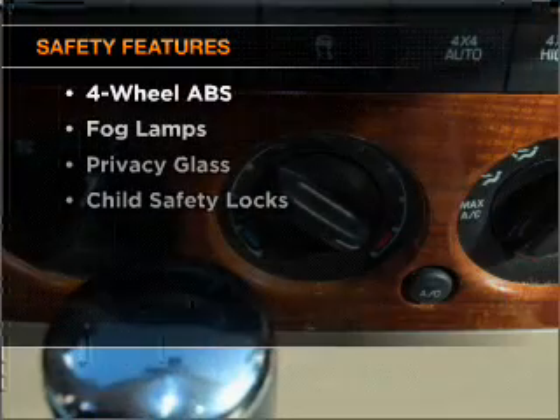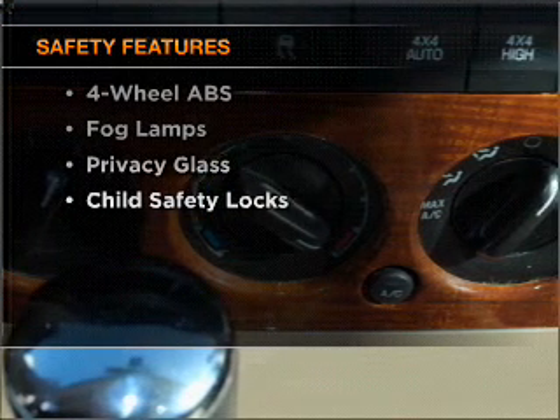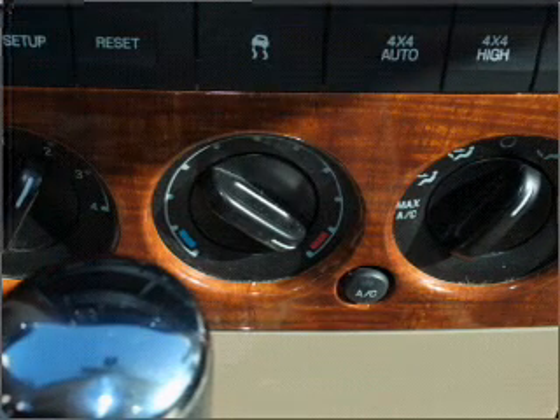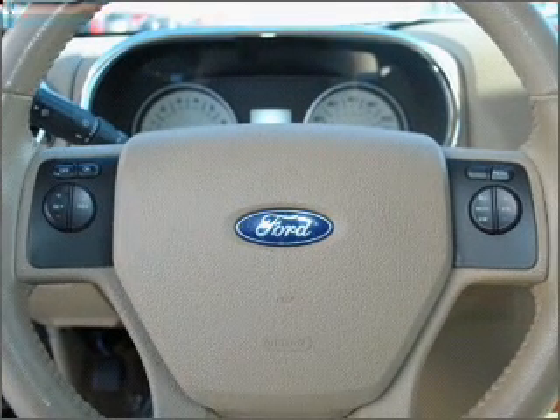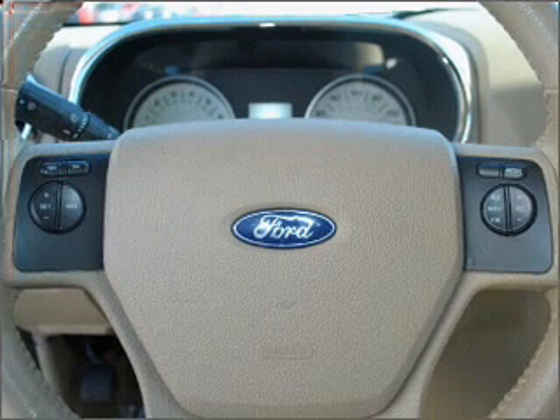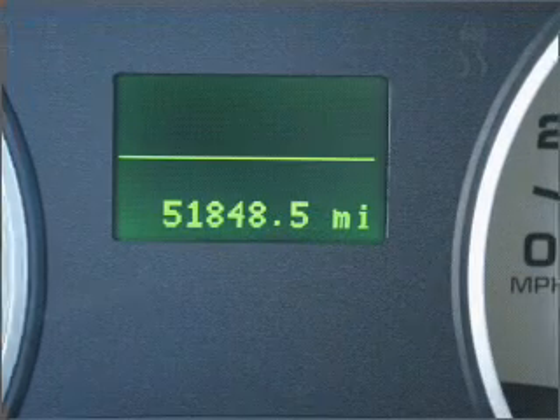If safety is a high priority, rest assured knowing these top safety components are included: front ventilated disc brakes, passenger airbag, side airbag, curtain head airbags, and stability control. Click or call to set up a test drive right away.